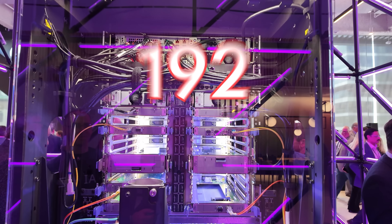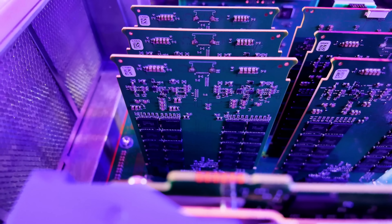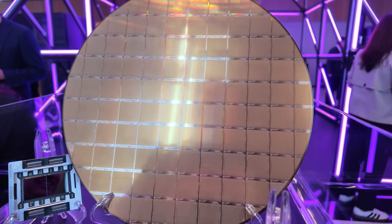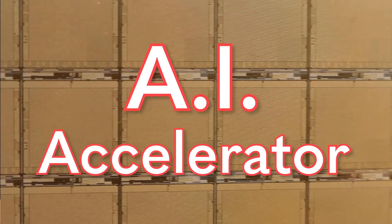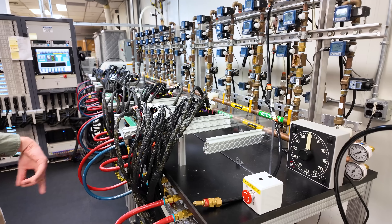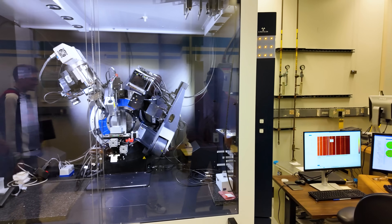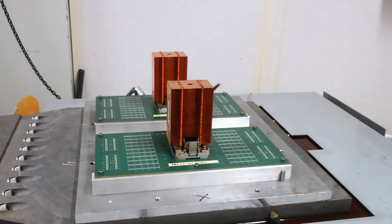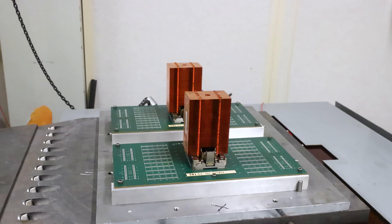Plus, there are 192 PCIe Gen 5 slots, up to 64 terabytes of memory using current memory modules, and it has a built-in AI accelerator. What is more, we got to go behind the scenes and see some of the crazy engineering that lets these systems continue processing the world's most important transactions, even during an 8.3 magnitude earthquake.